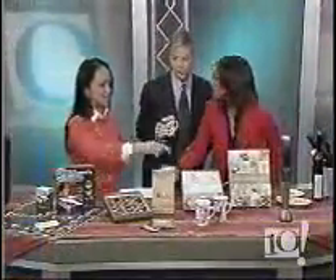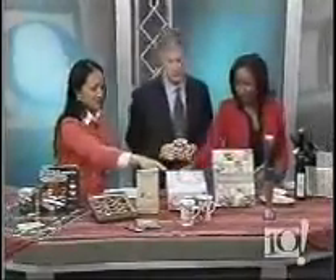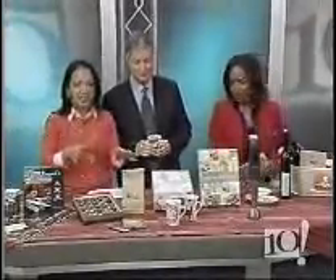We're serving it up in a beautiful mug. The mug set is four fine porcelain, holiday-themed mugs in the box, $40 at Foster's. That's a great gift.